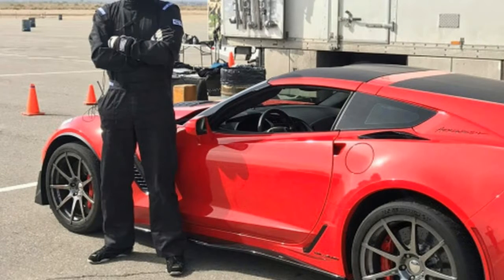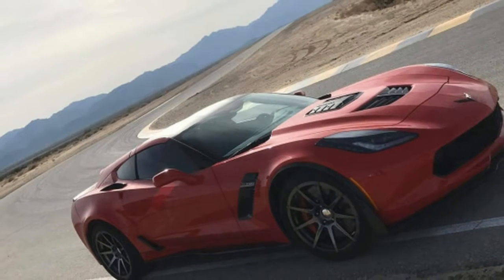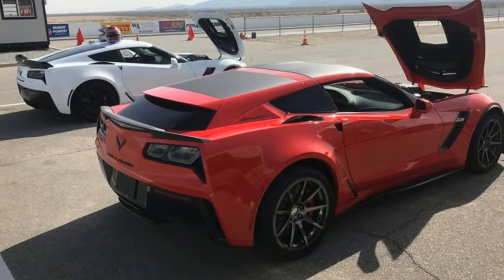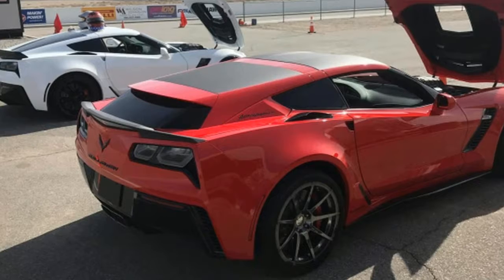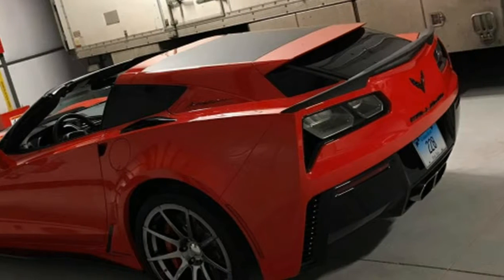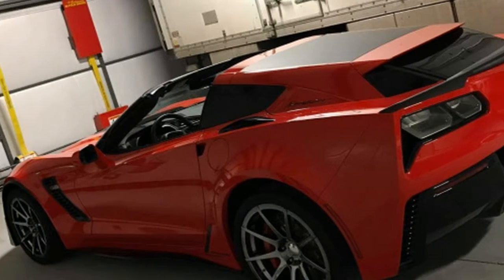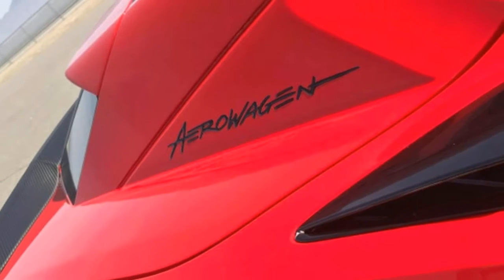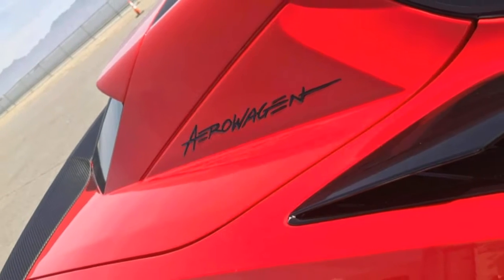By 2016, Callaway told us it would be coming by the end of the year, and perhaps more cheaply than originally planned — but still we waited. If you want to buy an AeroWagon conversion, you might still have to wait for some undefined period of time, but at least today we can show you what it looks like in the sheet metal.